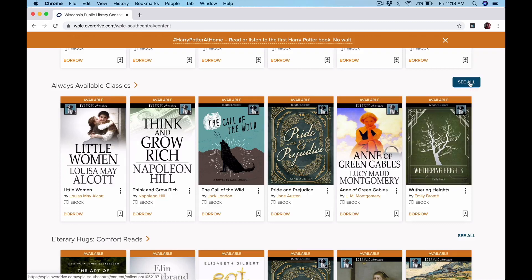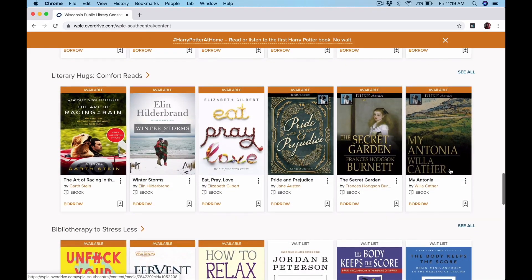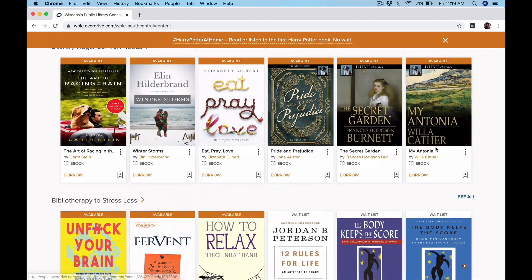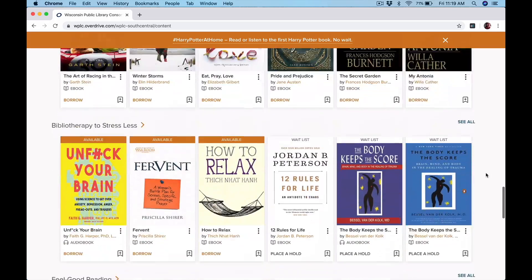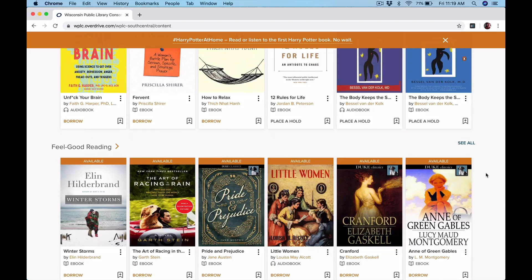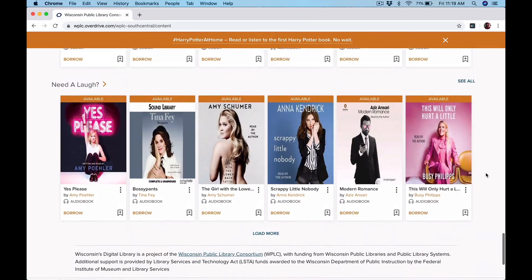You can always click on See All to get more information. They are doing a very good job during this time to show things that are available on the front screen. You can tell here that in this list — Comfort Reads, Literary Hugs — these are all ebooks. They have the little book sign by them. There's lots of good lists on the front page, so you can just scroll through, take a look, and see if there's something you like.